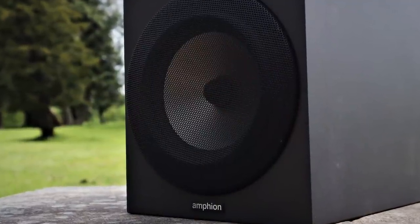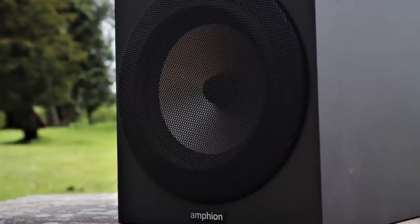When I reviewed the Amphion Argon 1s I went into quite a bit of detail about the design philosophy and overall engineering principles involved, so I'm not going to repeat all that here — please check out that review if you're interested. What I will do is summarise what is essentially the same between the two products and what is different. Let's start with that 6.5-inch or 165mm woofer. Instead of the 5.25-inch or 135mm on the 1s, we now have the larger 165mm aluminium cone woofer. The crossover point is set relatively low — actually very low for a two-way design — at 1,600Hz, which was the same on the Argon 1s.